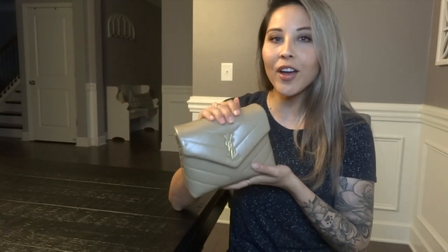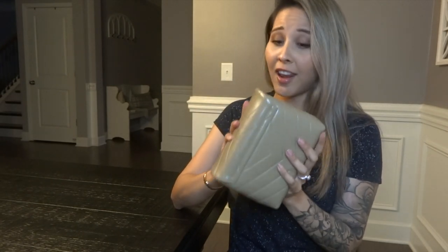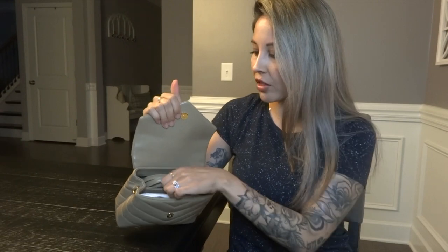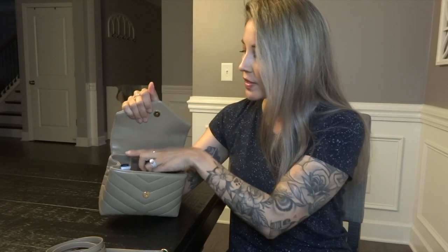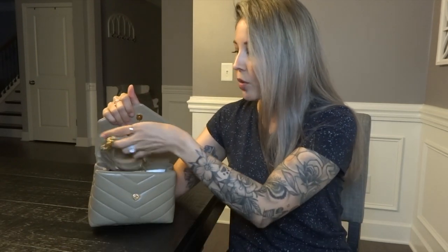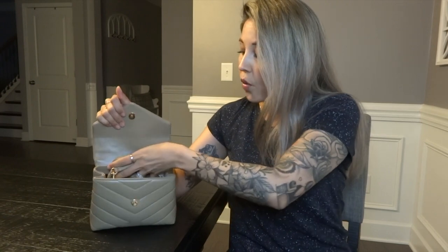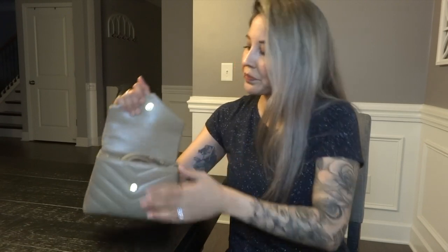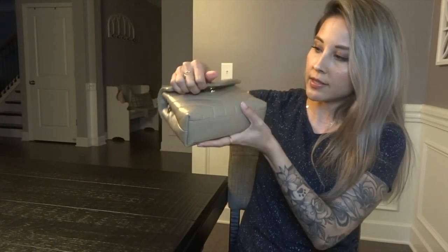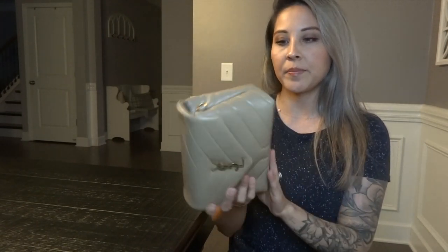Next is the YSL Toy Lulu in the color dark latte. I love this bag and the color. I keep it stored with some paper, the strap inside, and I still have my tag and authenticity card. I love this bag because it's such a transitional bag — really great for fall. It's such a cute color, has a magnetic closure, and is super soft and plushy.